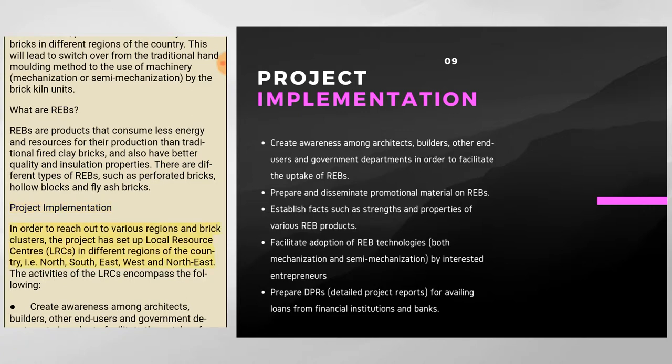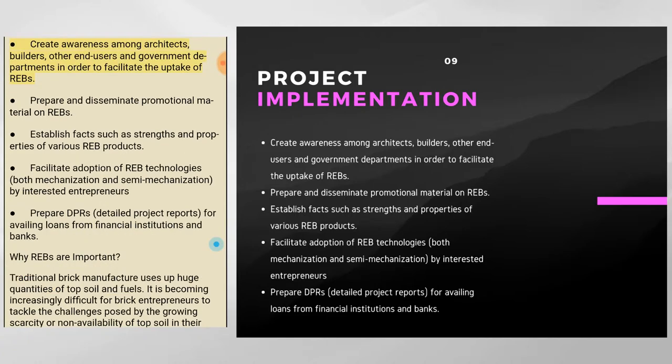To reach various regions and brick clusters, the project has set up Local Resource Centers (LRCs) in different regions — north, south, east, west, and northeast. LRC activities include creating awareness among architects, builders, other end-users, and government departments to facilitate uptake of REBs; preparing and disseminating promotional material on REBs; establishing the strengths and properties of various REB products; facilitating adoption of REB technologies through mechanization and semi-mechanization; and preparing detailed project reports (DPRs) for availing loans from financial institutions and banks.